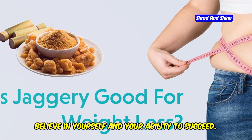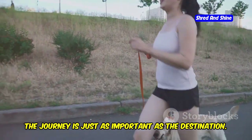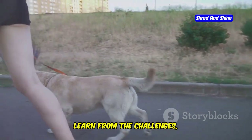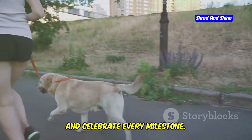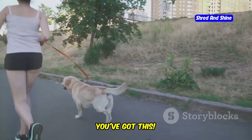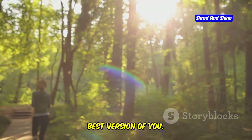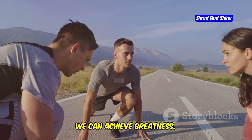Believe in yourself and your ability to succeed. Remember, the journey is just as important as the destination. Enjoy the process, learn from the challenges, and celebrate every milestone. You've got this. Keep moving, stay motivated, and watch yourself transform into the best version of you. Together, we can achieve greatness.